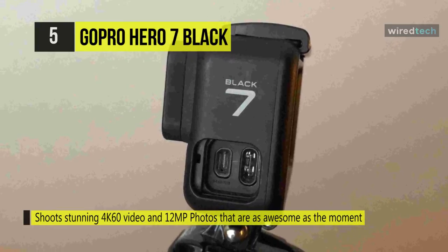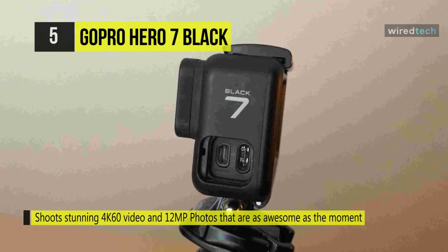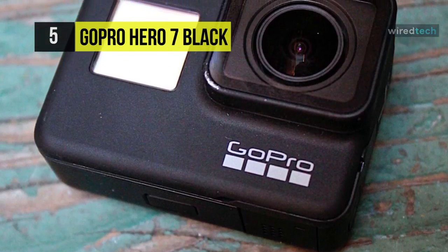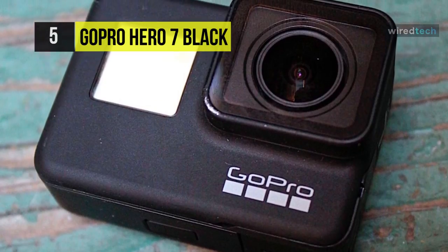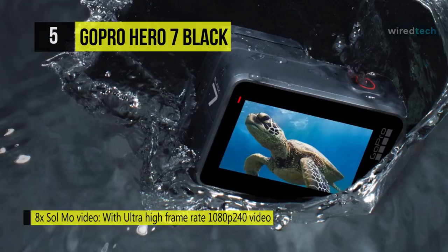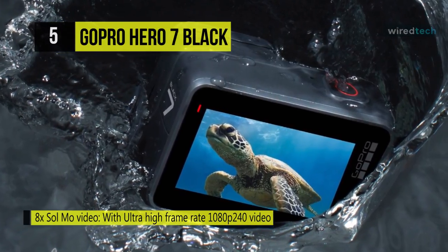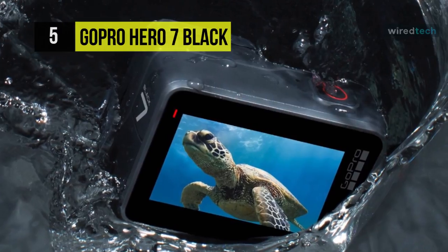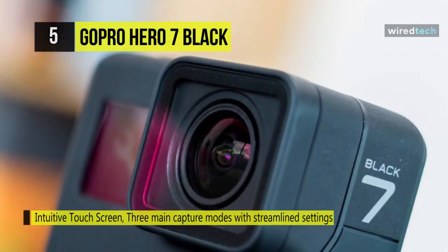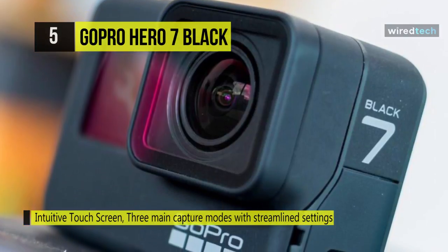A vertical portrait mode allows you to add social media style videos and pictures to your Instagram and other accounts. The GoPro Hero 7 Black supports up to UHD 4K 60fps video resolution and captures 2.7K 120fps slow motion and super slow motion video at up to 1080p 240fps. Still pictures can be captured up to 12MP resolution in bursts of up to 30 images per second. Like the Hero 6 Black, the Hero 7 Black is waterproof up to 33 feet, making it suitable for surfing, snorkeling, and swimming.